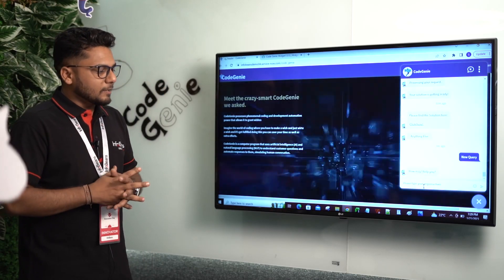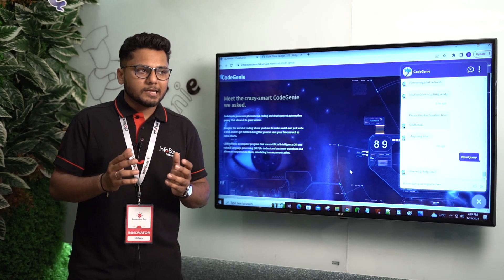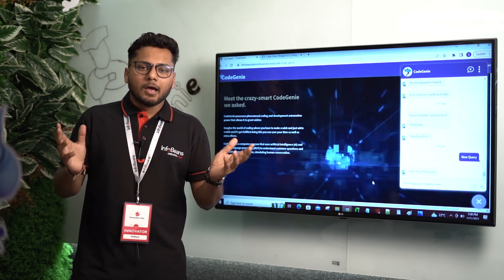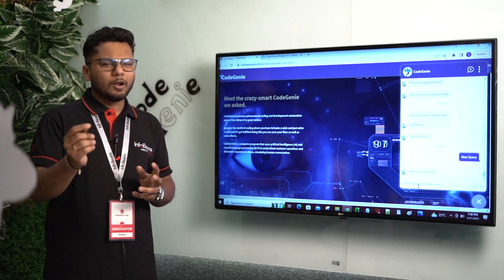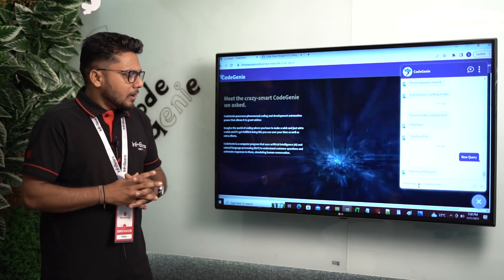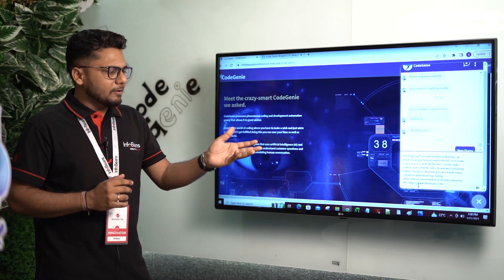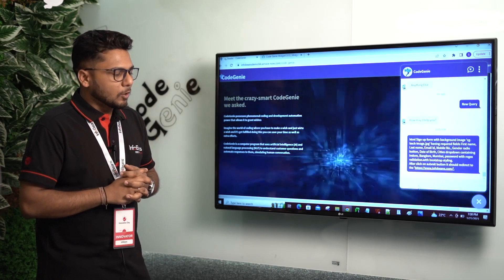Let's take one problem statement. On average, a normal developer takes around six to eight hours to develop one sign-up form along with some validations. Let's see how much time our Code Genie is going to take to solve this problem.